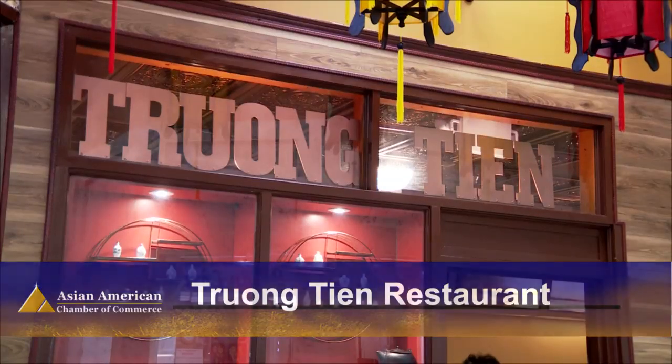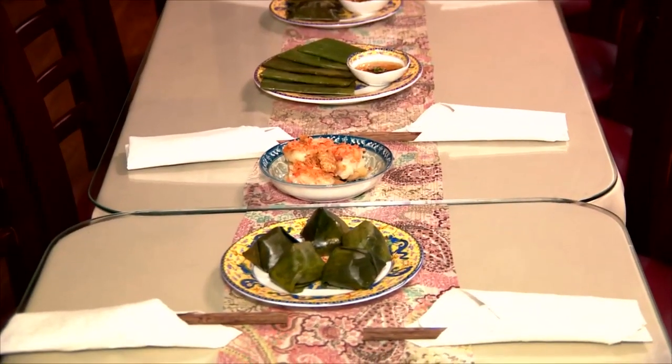We're here at Eden Center's newest restaurant, Cheung Tin Restaurant. They specialize in central Vietnamese cuisine. I am here with the owner, Titi, who has laid out a spread of some of the specialties they serve.